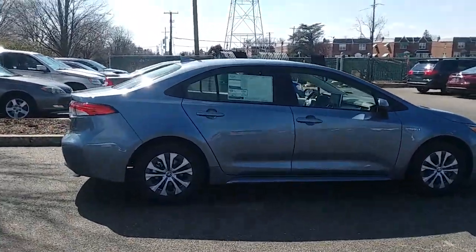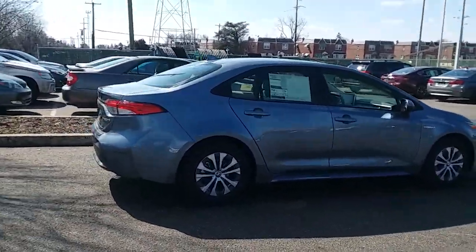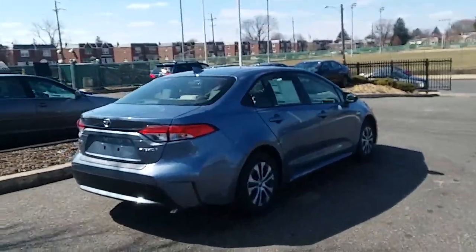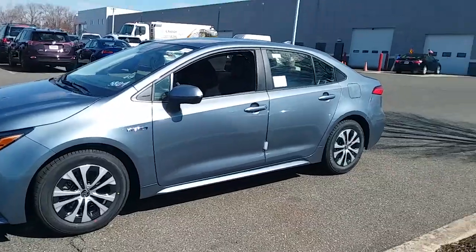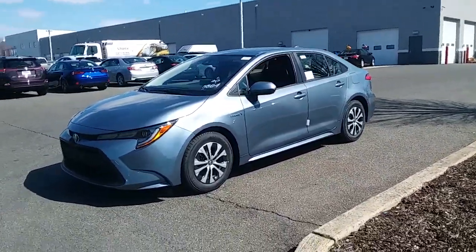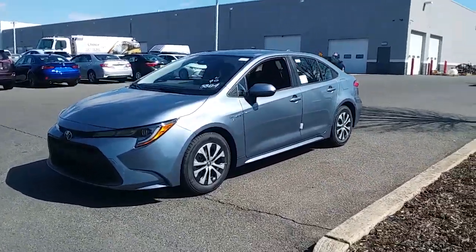Hello YouTube, this is David Gould from Sloan Toyota Philadelphia. I wanted to take a moment to walk out and introduce everybody to the all-new 2020 Toyota Corolla Hybrid.